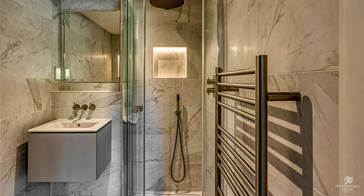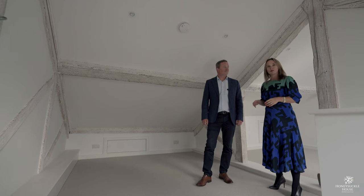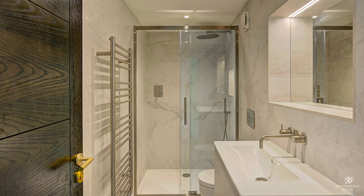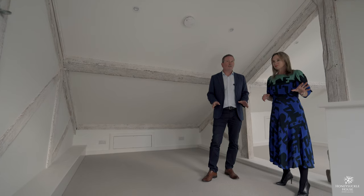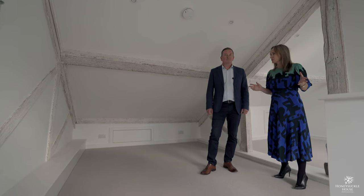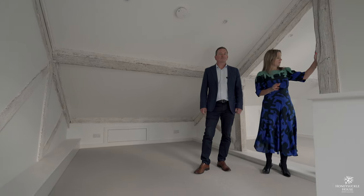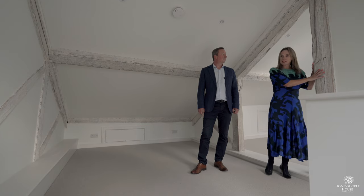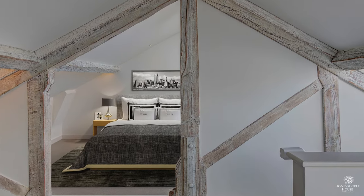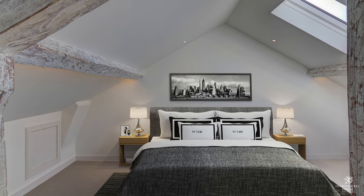Each of the windows looks out over beautiful countryside — fantastic views. The quality of the fixtures in the bathrooms is second to none, absolutely fantastic. Everything has been so well thought through. Even the beams have been treated so that you really appreciate the history, but they've got a contemporary twist to them.